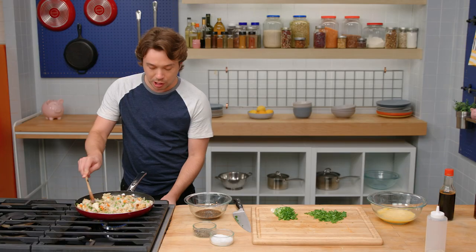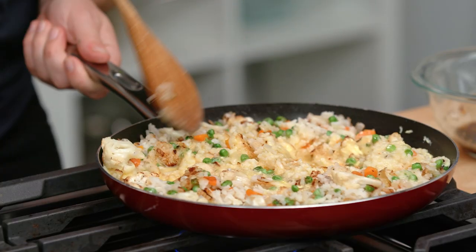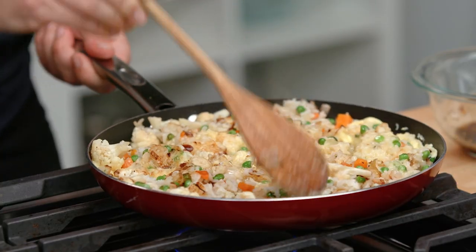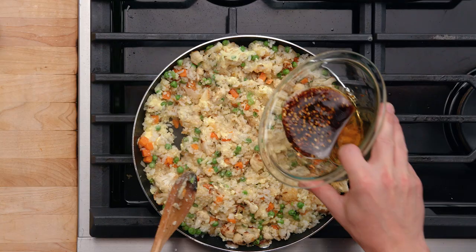Rice is looking great. I'm gonna lower the heat now. Egg coming in now — moving that egg around, it should cook pretty quickly. I can already see some coagulating there. I'm gonna kill the heat. Before you add the sauce, it's really important that you turn off the heat because soy sauce doesn't like to be cooked.